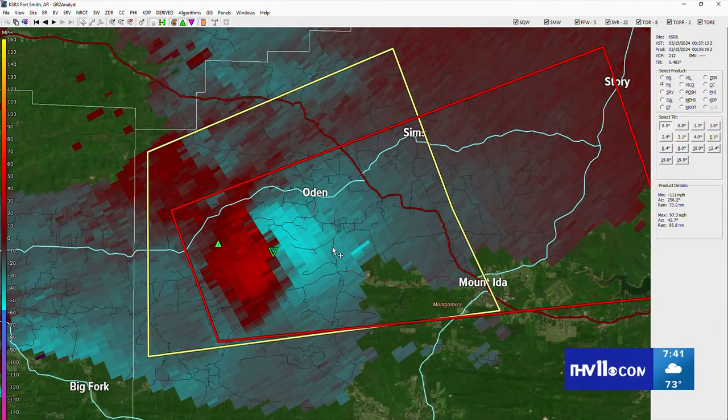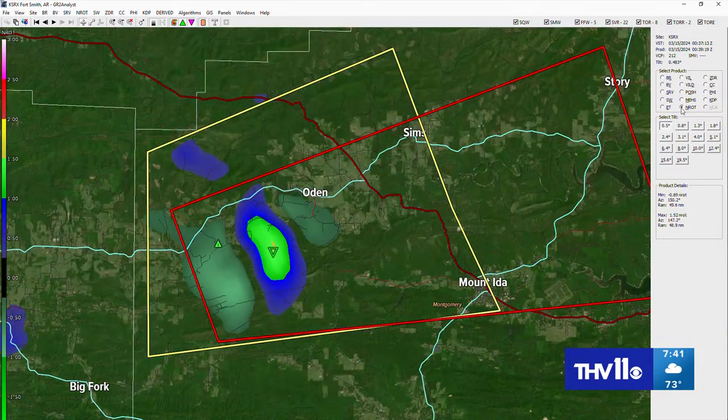This is about 4,000 feet above the ground, and you can clearly see the reds and the blues very close together — so this is definitely spinning. Looking at the NROT tool, which pinpoints exactly where the rotation from that storm is located, it's very close to Odin. Mount Ida, you're going to be very close to this rotation as well. If you're watching in Odin, Hogjaw, Pencil Bluff...